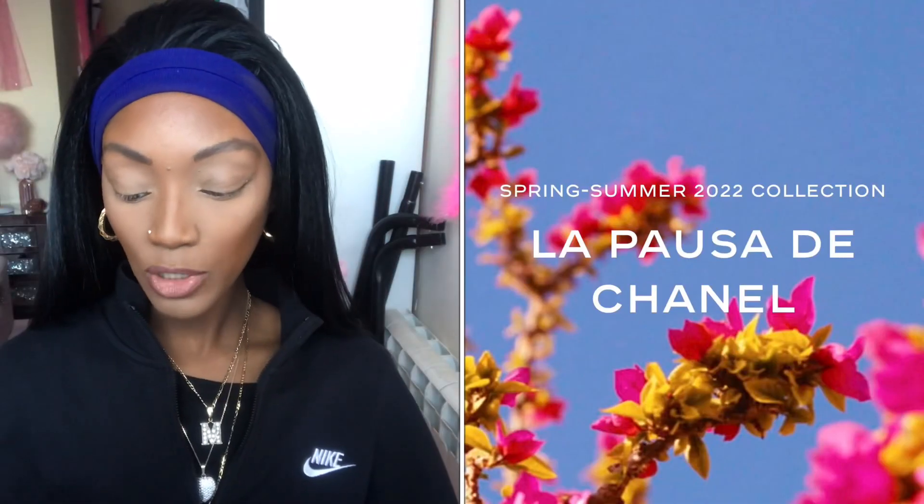I actually ordered the balms Friday evening, so I don't think they're going to get here until maybe Monday or Tuesday, so you're definitely going to have to stay tuned. Before we get into the eyeshadow and the blush, I'm going to do a little bit of reading up just so you guys are fully aware of what we can expect from Chanel's spring summer collection.